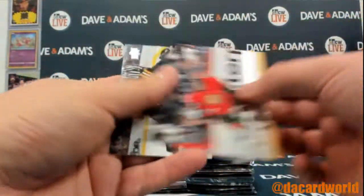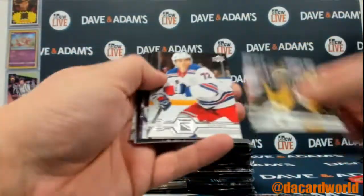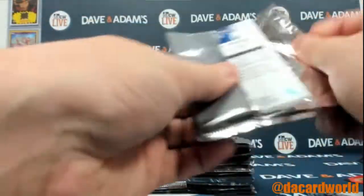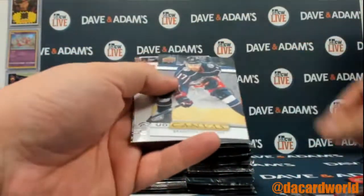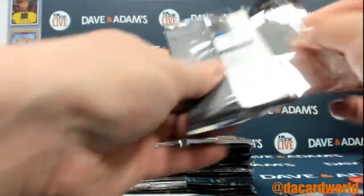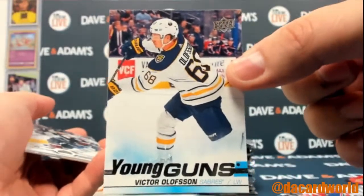Blake Wheeler shooter star, Silferberg energy insert, and a canvas of Dubinsky.